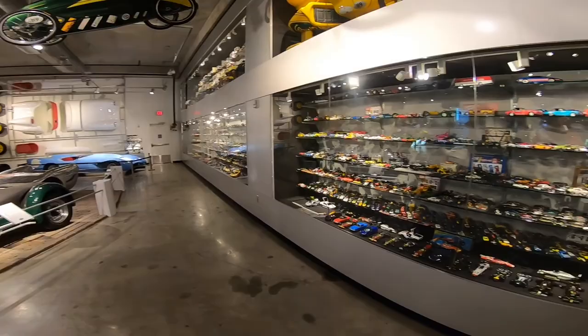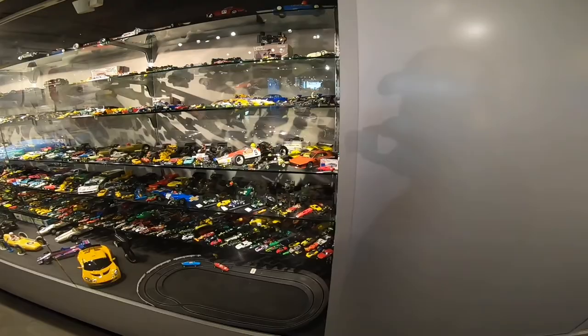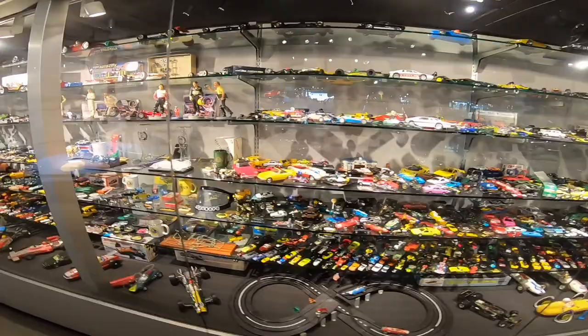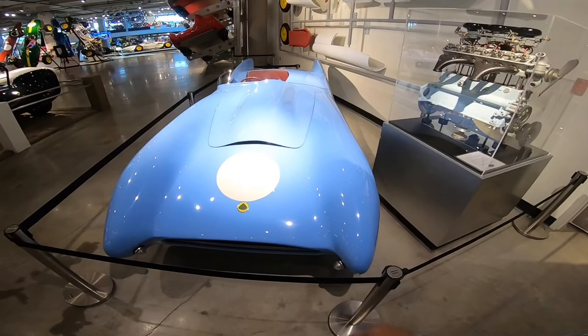Just look at this crazy wall right here — look at the stuff they have collected, it's ridiculous. Look at all these little model cars — it is crazy. I think just their model car collection from every era is probably worth hundreds of thousands, if not more. That's crazy.